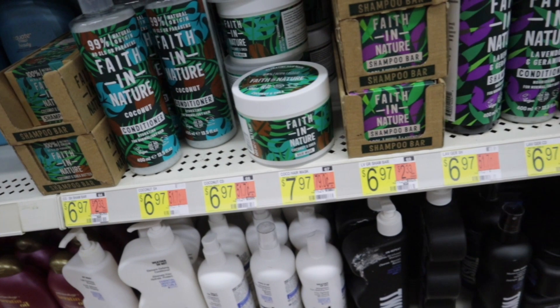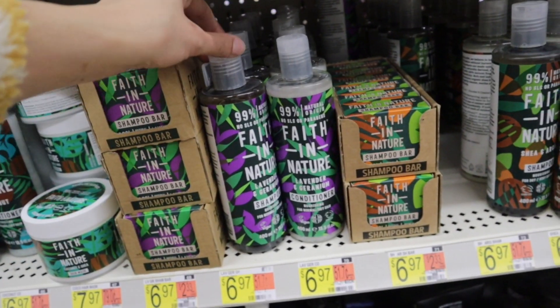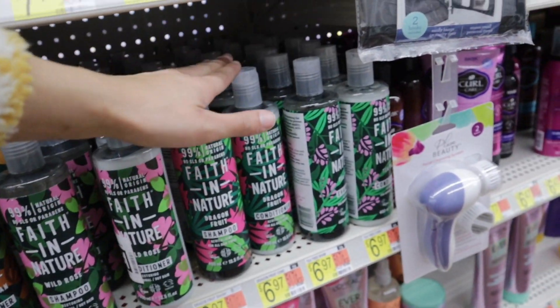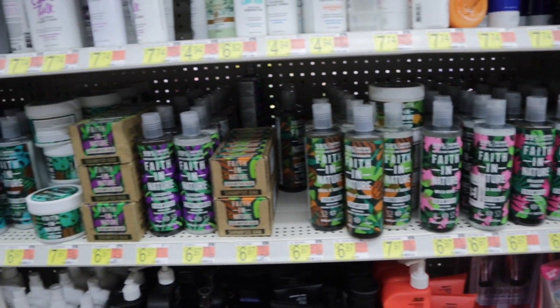Faith in Nature has a hair mask, a shampoo bar, a lavender one, a coconut one, a shea and argan one, a wild rose one, and they also have a dragon fruit and a tea tree oil one. So yeah, this is like a new line — I've never seen this before.